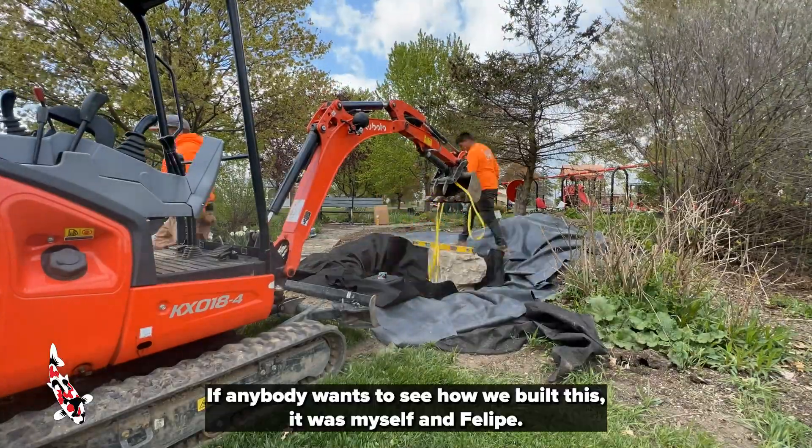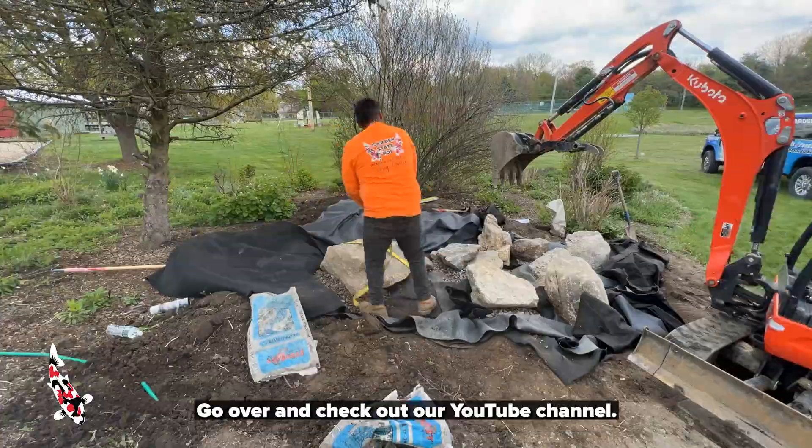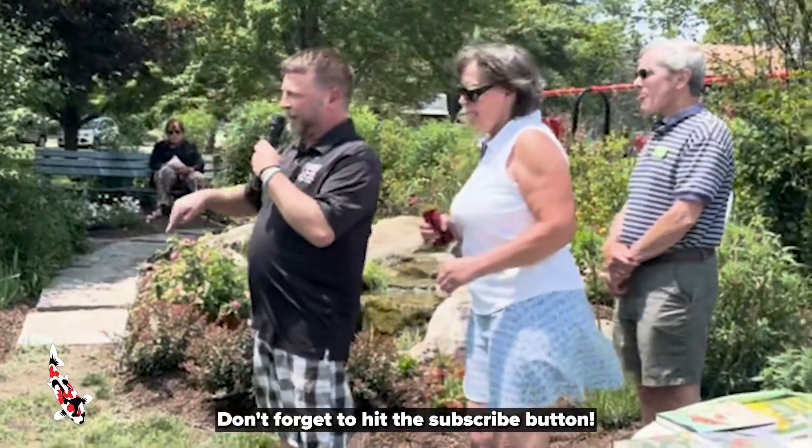If anybody wants to see how we built this — it was myself and Felipe — go over and check out our YouTube channel. There's a full video on how this all went together. We documented the whole thing, and don't forget to hit the subscribe button.